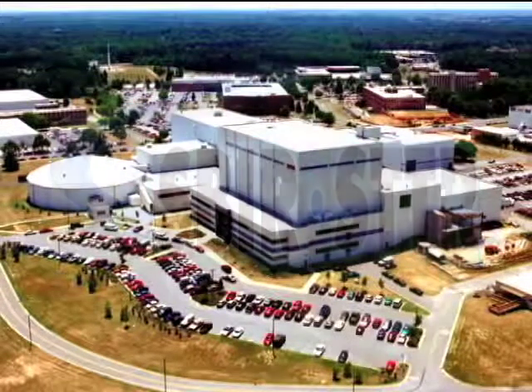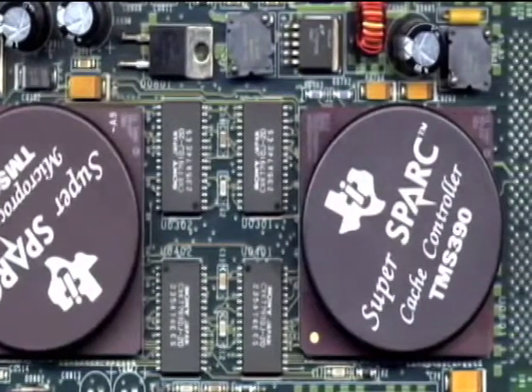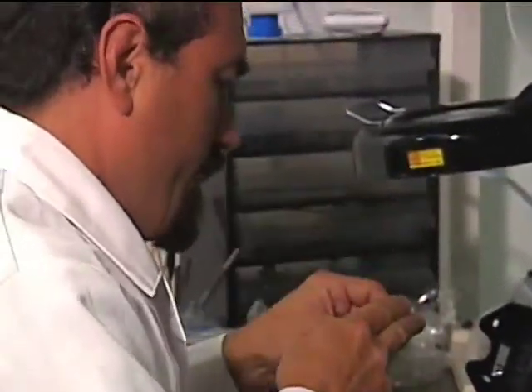Through an SBIR award from Goddard Space Flight Center, the company developed algorithms for a spark gallium arsenide processor that could be used on Sun computers. The work was a success for everyone involved. NASA won because they got a commercial processor. Sun won because we were able to put Sun into NASA and into the federal government in a way that they had not had so far.